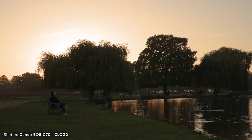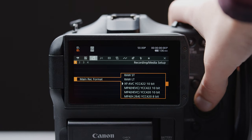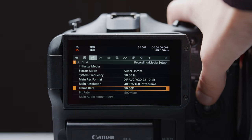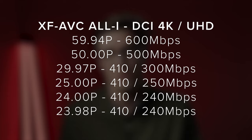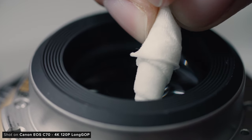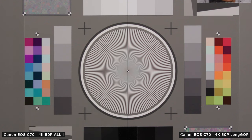One of the biggest criticisms when the C70 launched was its restricted internal recording formats. With this new firmware, Canon have expanded the 4K intraframe recording options available internally. You can now record DCI 4K or UHD up to 59.94p, which will have a data rate of roughly 600 megabits per second, and as you drop down your frame rates this data rate drops also. I would have loved to have seen intra recording options for 4K 120, but having the option to shoot intra 4:2:1 0-bit for 4K 60 is great, as there is a clear step in compression between Long GOP and intra.